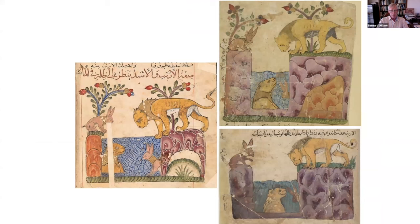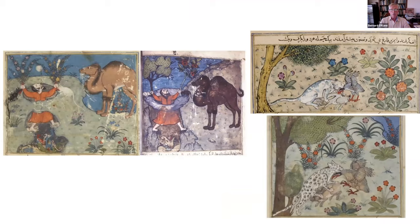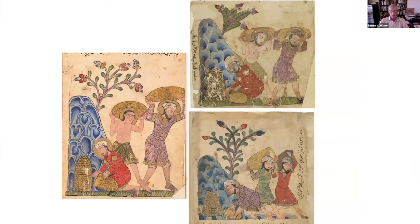This includes the famous Mamluk school, probably from Syria in the middle of the 14th century, as these three Khalila and Dimna paintings clearly show — the lion and the hare episode. Another example from these same three manuscripts, in Paris, the Bodleian, and elsewhere, shows men carrying the treasure. They're obviously not quite identical, but very much products of the same atelier.